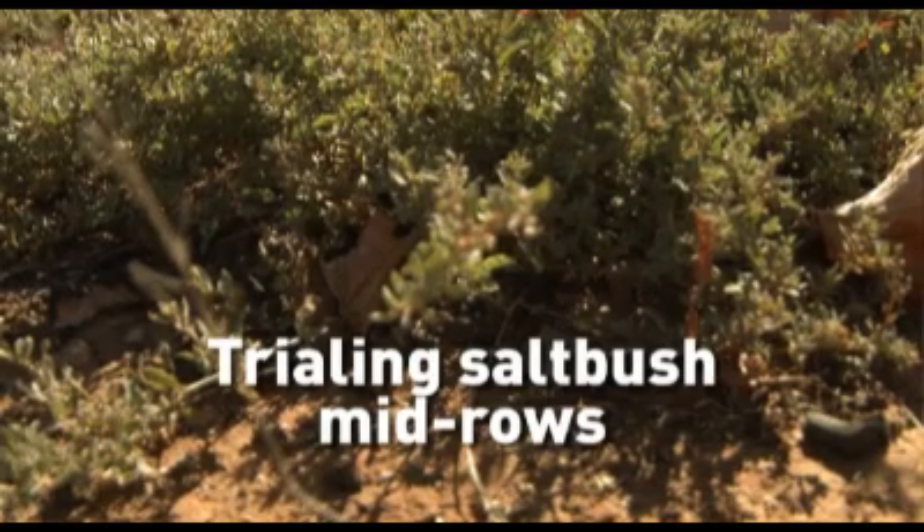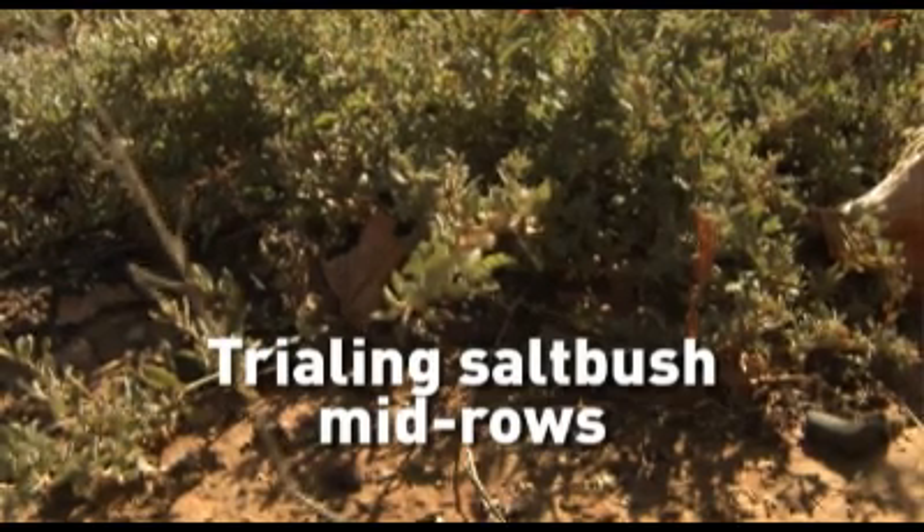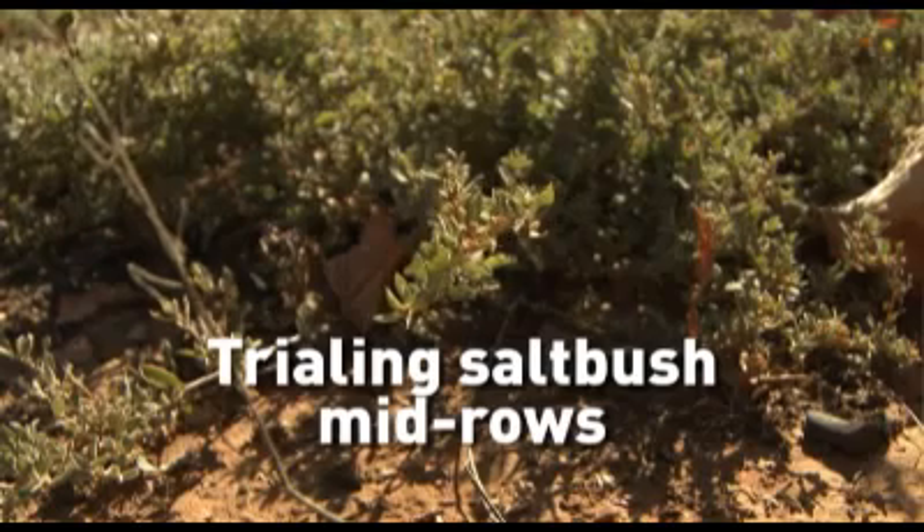In conjunction with Chris Penfold from the University of South Australia, we've been trialling some saltbush here in some of our interrows. We just wanted to see if we can find a better way to manage our interrow — something that's more suited to the natural environment and something that will hopefully make the management of the vineyard a bit easier.